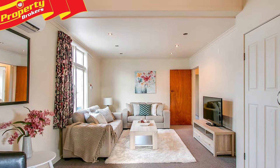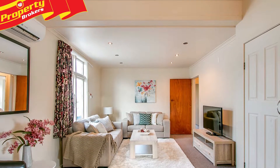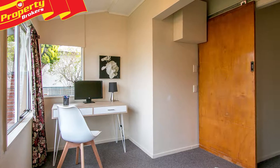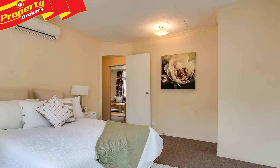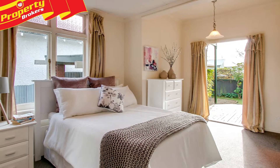Back outside, some of the weather boards do need replacing, but it's no major to get someone in to sort them out. A short stroll to Napier's McLean Park and not too much further to the middle of the CBD. This home is well located and just needs someone to call it their own.